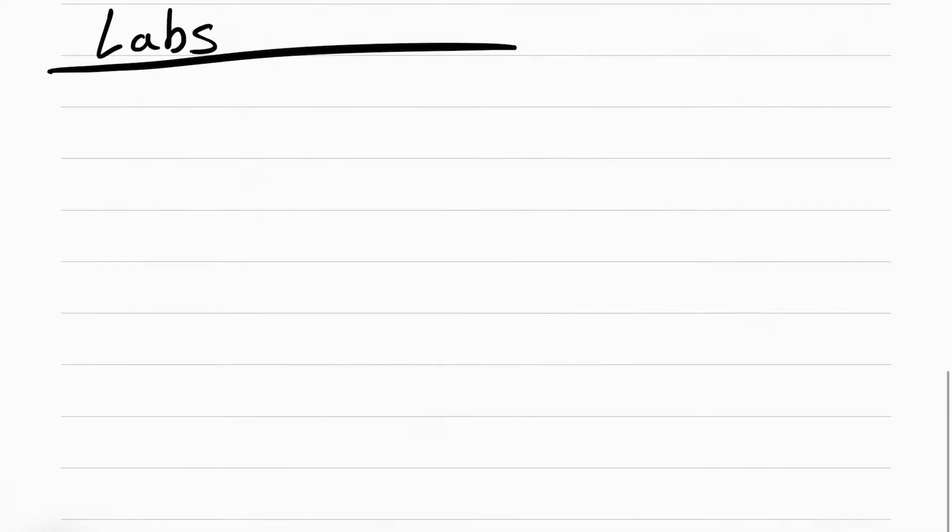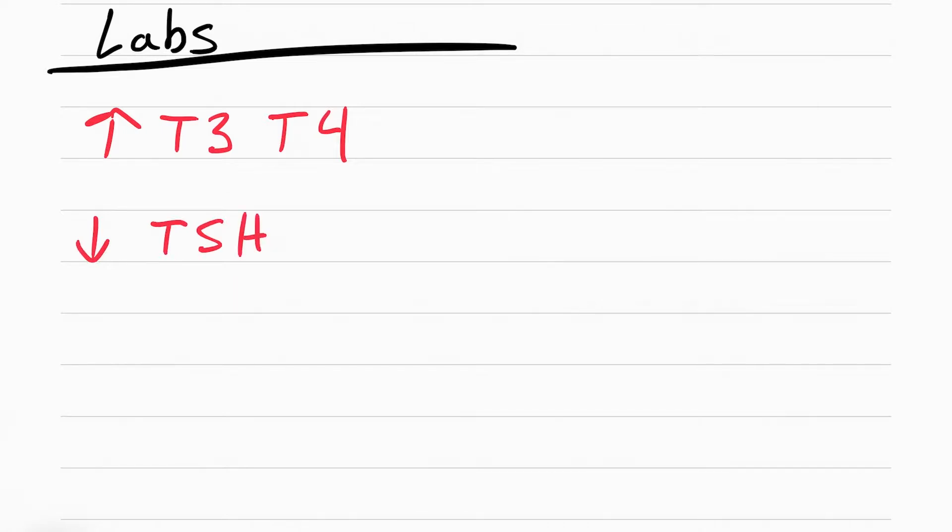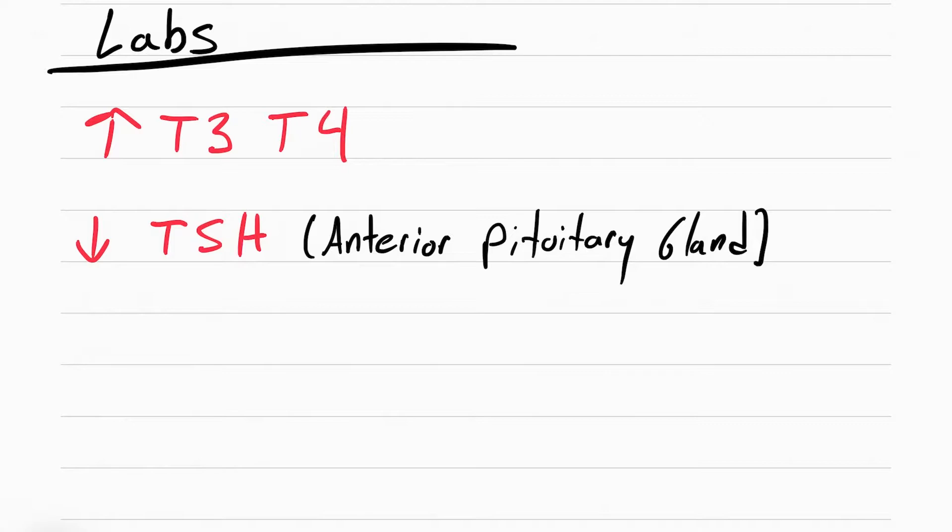In terms of labs, there is an elevated T3 and T4, which controls metabolism, but there's also a decrease in TSH — thyroid stimulating hormone. TSH is always going to be opposite of T3 and T4: if T3 and T4 are up, TSH will be down.